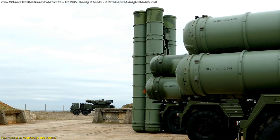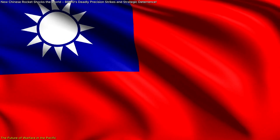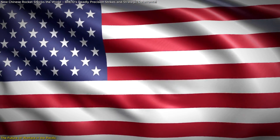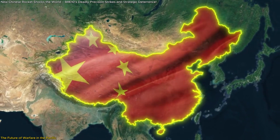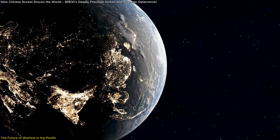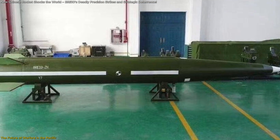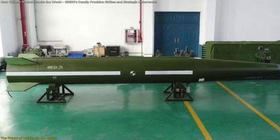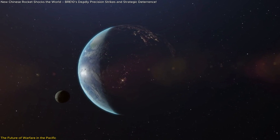It challenges traditional defense doctrines and forces nations to rethink their military strategies. For Taiwan, it signals an urgent need to upgrade its defenses. For the U.S., it underscores the growing difficulty of maintaining deterrence in the Indo-Pacific. And for China, it cements its position as a leading force in next-generation military technology. The rules of modern warfare are being rewritten, and the BRE-10 is at the forefront of that transformation. Whether this leads to stability through deterrence or an accelerated arms race, only time will tell.